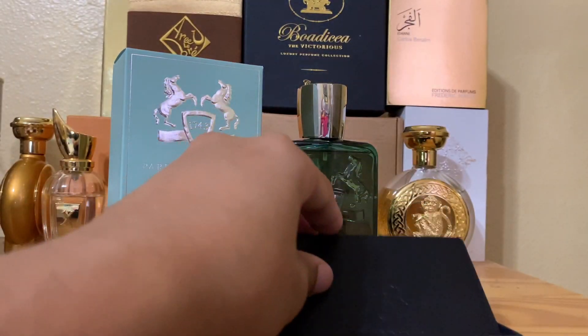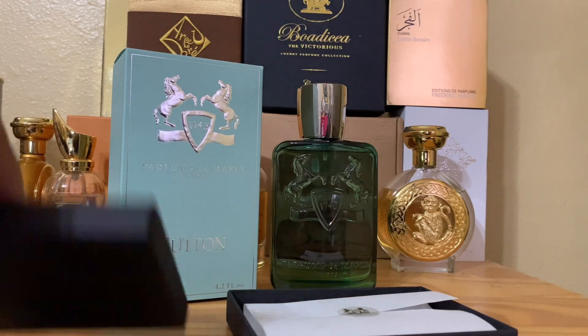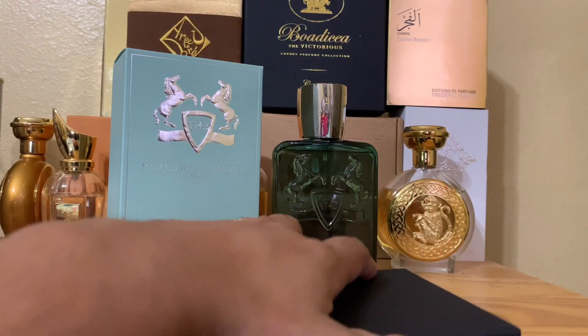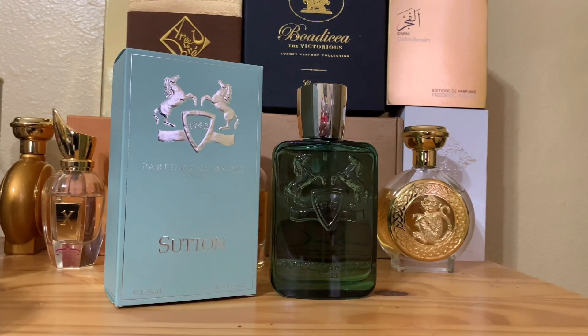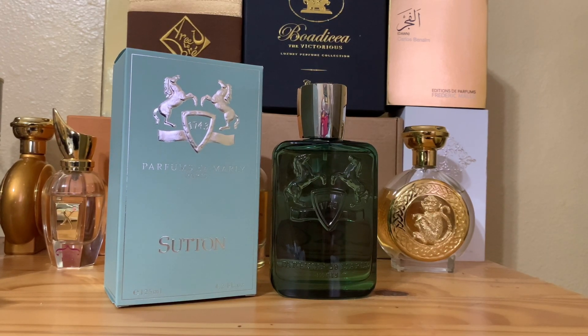Thanks to Parfums de Marly, especially Donna who helped me out — she was such an amazing person and I enjoyed all our conversations. I'm not a paid reviewer, by the way — hopefully one day that would be great — but thank you to Donna for such amazing customer service work on Sutton.